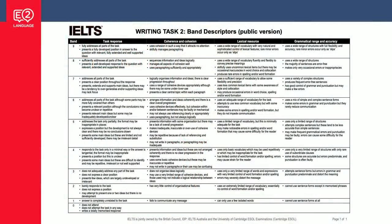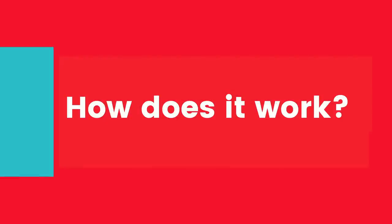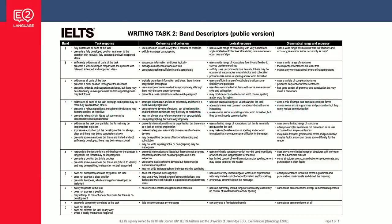I know it looks like a super complicated document, but I'm only going to show you the important parts. This is the public version of the writing task two band descriptors. Everything you need to know is on here and you can find this via the link below.